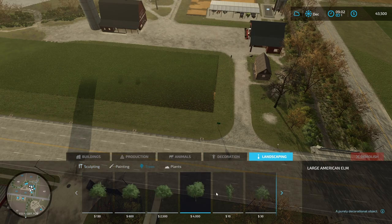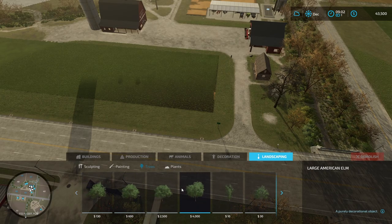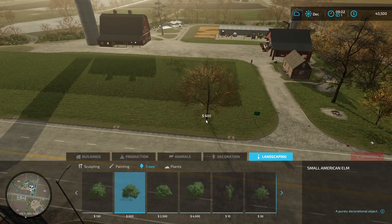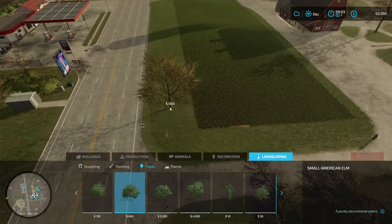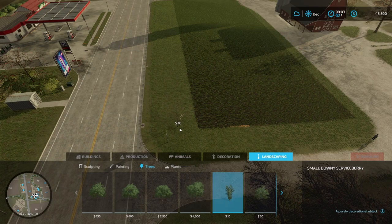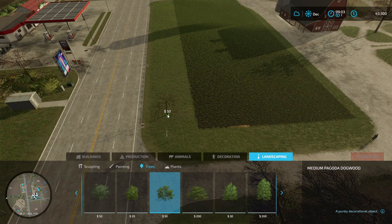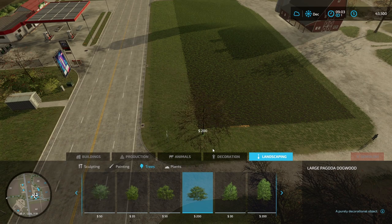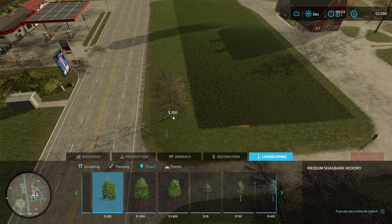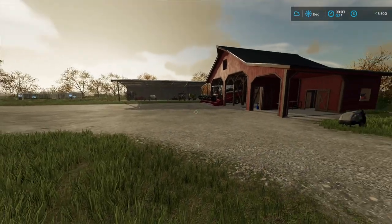What do we have in terms of trees? Like, how much would it be to get something like this in? Maybe a small American elm. Okay, that's actually not too bad, but it does seem a bit wide. Maybe something like this would be more fitting. I'm not sure — I think I'll get back to it, though, because of money.